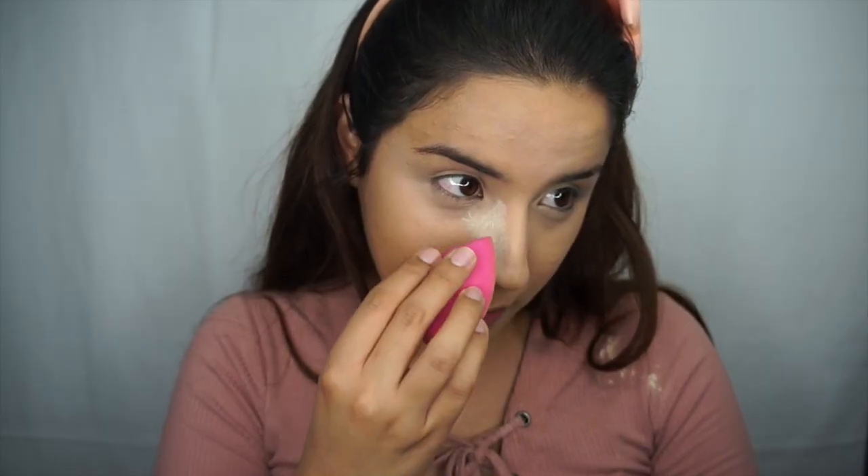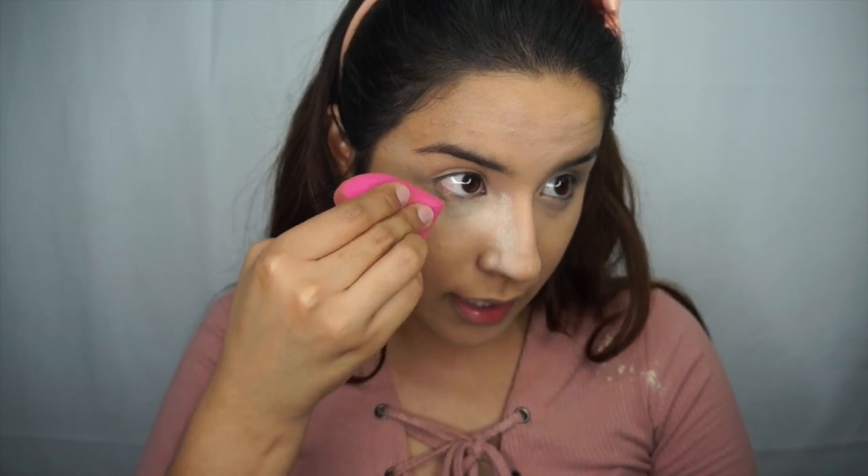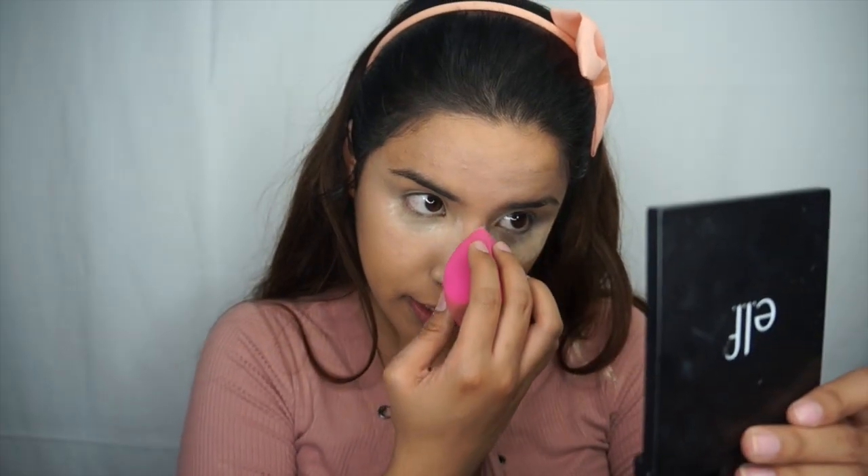Back to makeup — with that concealer all blended in, I'm gonna go in with my Laura Mercier Translucent Powder and bake under my eyes. I'm just gonna take that down the nose, then into the hollows of my eye and down the nose. Whatever I have left on the sponge I'm gonna take into the other areas as well — just the smallest bit onto my forehead.